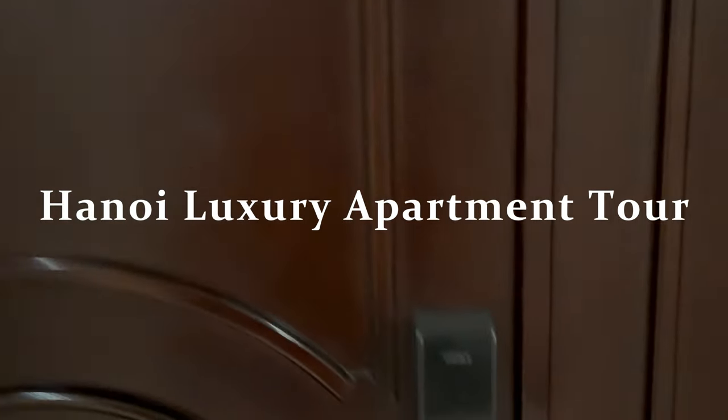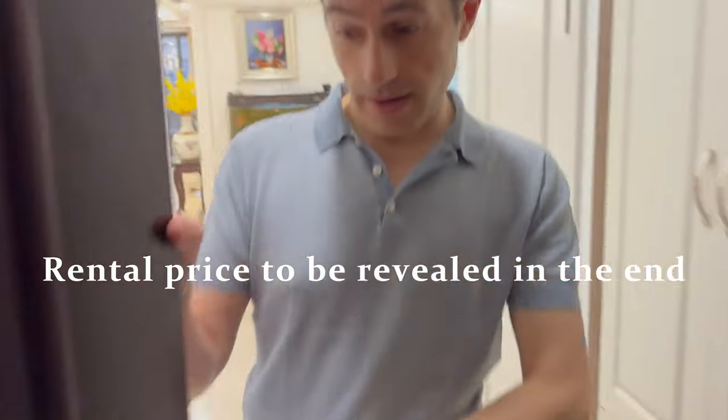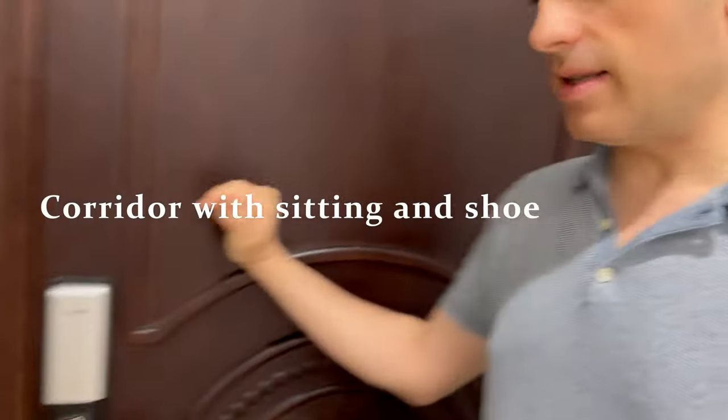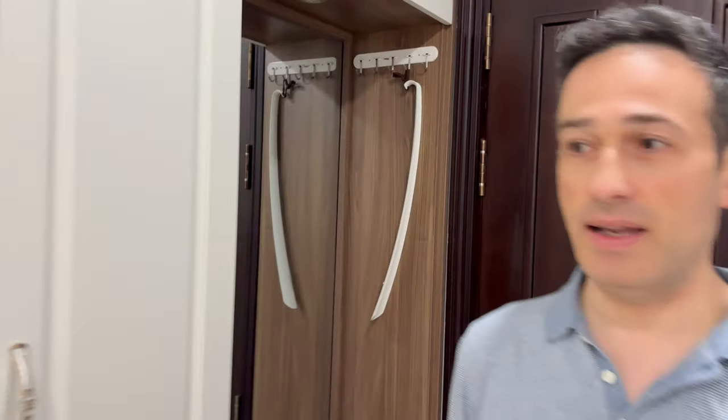Let's have a look at this apartment. Here we are. My hair is crazy because of the humidity here. So this is a place where all kids sit down to put their shoes. Here there's a cabinet for shoes and slippers.